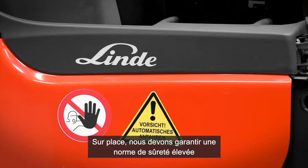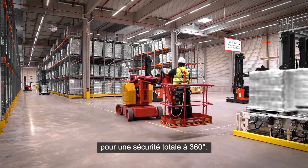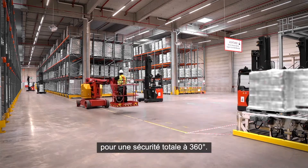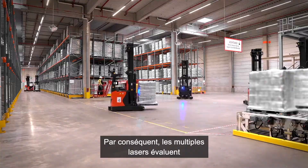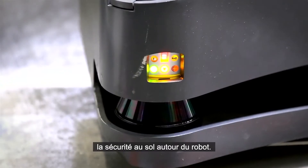Here, on location, we must guarantee an extra-high security standard for full 360-degree safety. Therefore, multiple laser systems evaluate the ground floor safety around the truck.